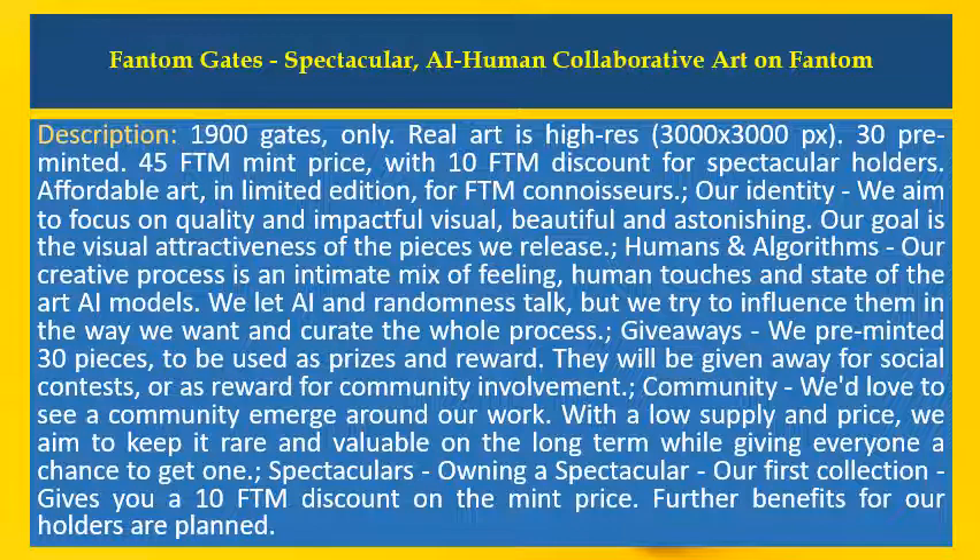Humans and algorithms. Our creative process is an intimate mix of feeling, human touches, and state-of-the-art artificial intelligence models. We let artificial intelligence and randomness talk, but we try to influence them in the way we want and curate the whole process.